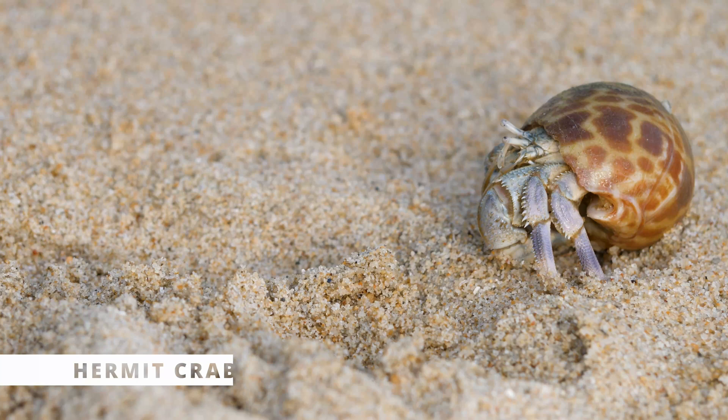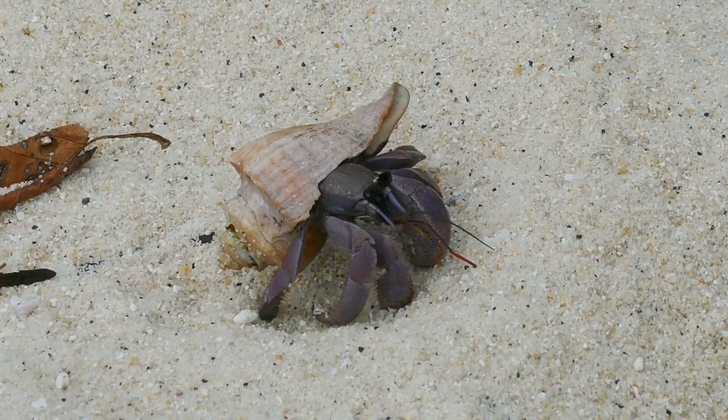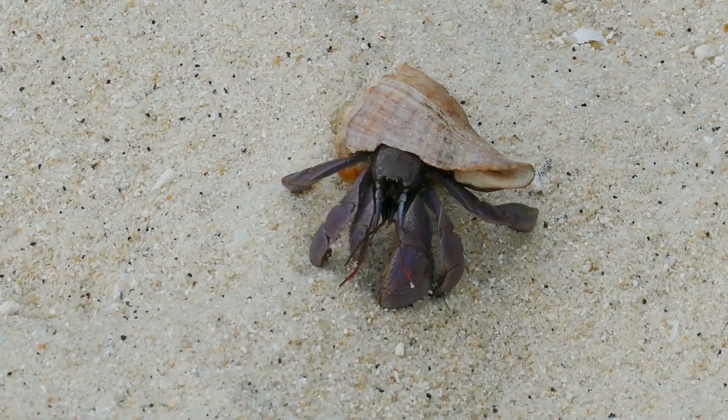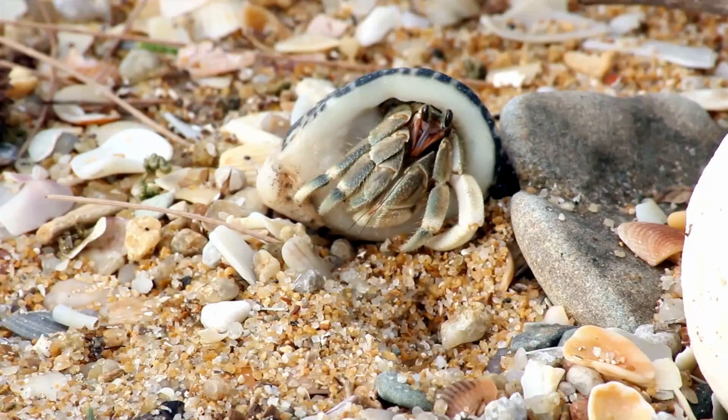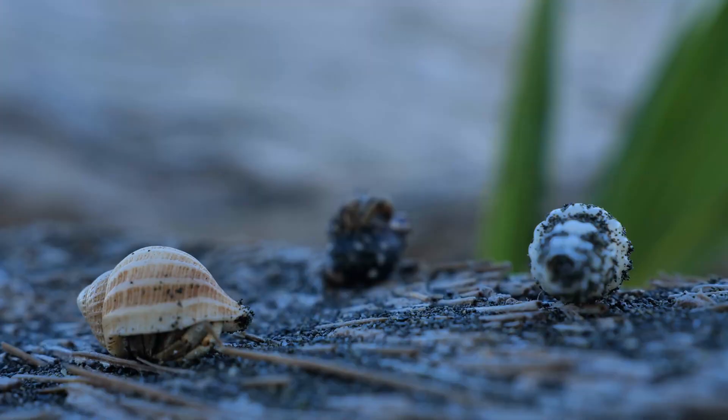Hermit crabs are fascinating creatures that can be kept in a small tank with a heat source and a varied diet of fruits, veggies, and protein. They're low-maintenance and make great pets for kids who are fascinated by marine life. Watching them crawl around and change shells is a fun and unique experience. As they grow, they need to find new shells to live in, and they're also great climbers — they can climb up to 20 times their body length.